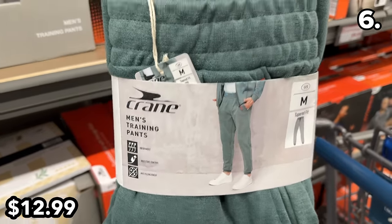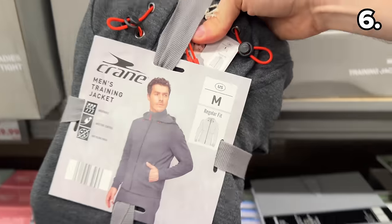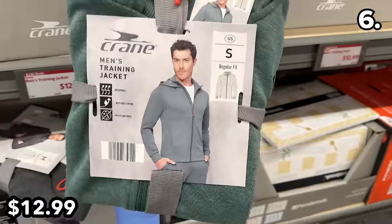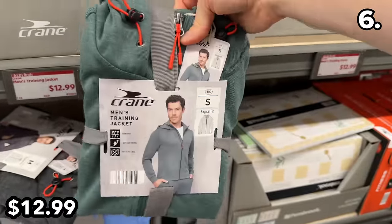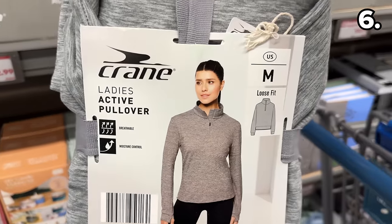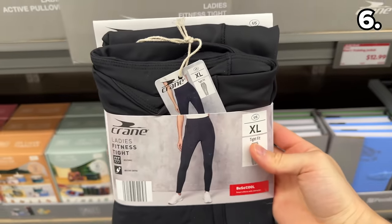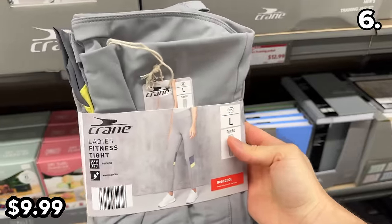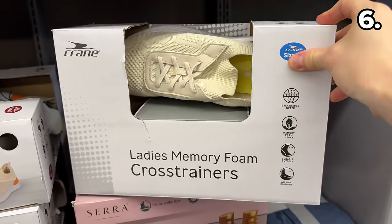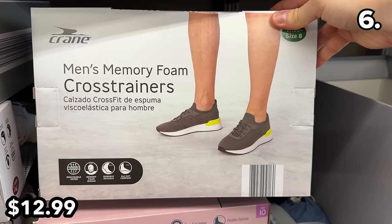In the number six spot, men's training pants at $12.99 look like a traditional jogger with a tapered fit, and a men's training jacket at the same price leans into that new year, new you fitness vibe. Ladies' active pullovers at $12.99 have some lovely color options, and ladies' fitness tights at $10 were in several shopping carts as I made my way through the store.